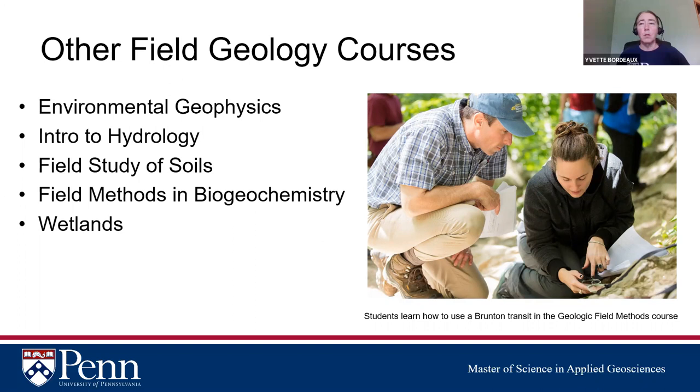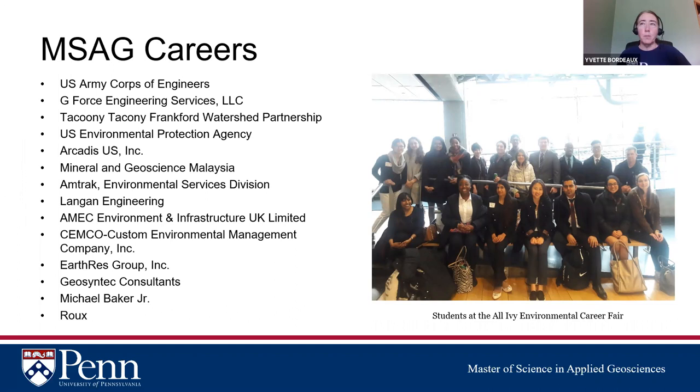Many prospective students ask about career outcomes. Here are our students at the All-Ivy Environmental Career Fair at Columbia University, which we attend every year by hiring a bus. It's open only to Ivy League students and alumni. Students have obtained jobs through on-the-spot interviews there — you submit your resume ahead of time, indicate which companies you're interested in, and they take you into a separate room for interviews. A number of students have been hired on the spot. We have over 100 alumni now placed at many companies.